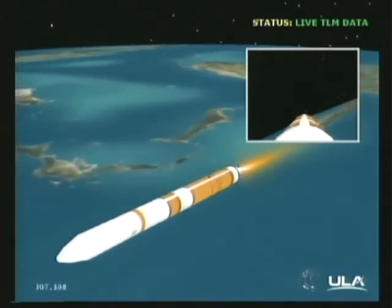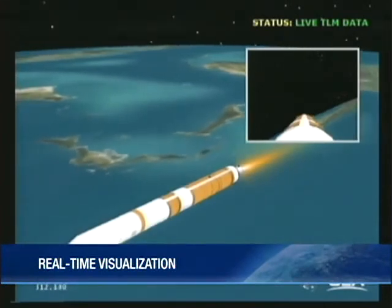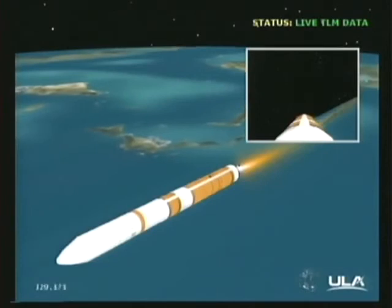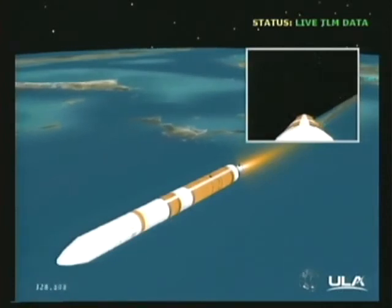Five minutes, nine seconds in. Getting the command to partial thrust about 15 seconds from now. And we have the command for partial thrust. Standing by for MECO.